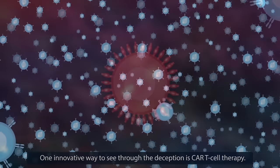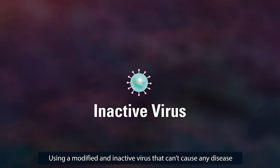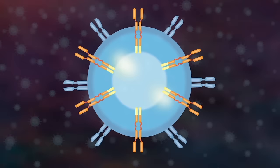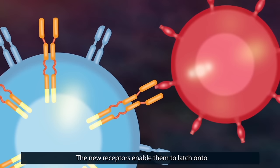One innovative way to see through the deception is CAR T cell therapy. Thousands of a patient's own T cells are collected in a process similar to a blood donation, using a modified and inactive virus that can't cause any disease but can introduce genetic information into a cell. The T cells are reprogrammed so they now produce special receptors called chimeric antigen receptors, or CARs, on their surface. These newly engineered cells, called CAR T cells, are grown in a lab and millions of them are infused back into the patient.